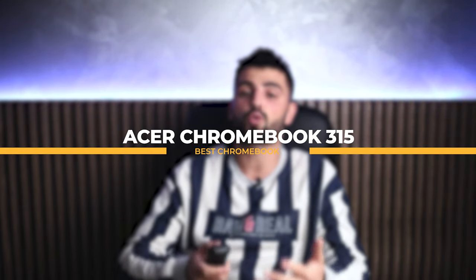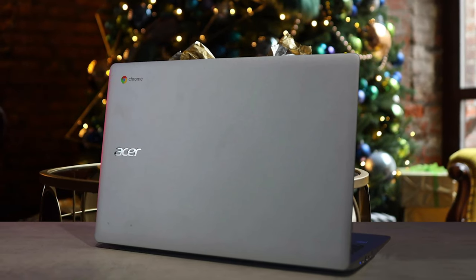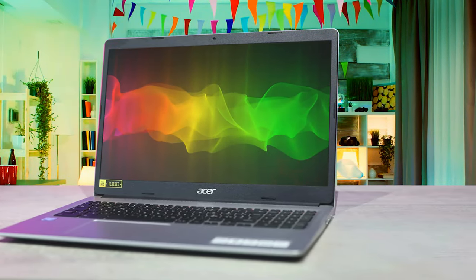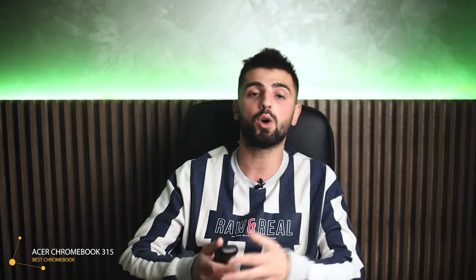For all of you Chromebook lovers, last on the list we have the Acer Chromebook 315. This ideal multimedia companion is ultra-slim and lightweight, delivering unprecedented value in today's fast-moving technology world. It has a 15.6-inch Full HD touchscreen, an excellent HDR camera, fast wireless connectivity, and long battery life, so you can access your favorite Google apps and keep photos, videos, music, and documents everywhere, every day.